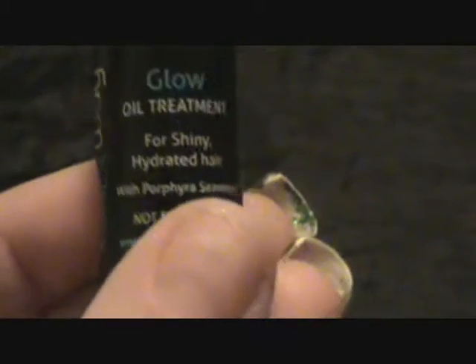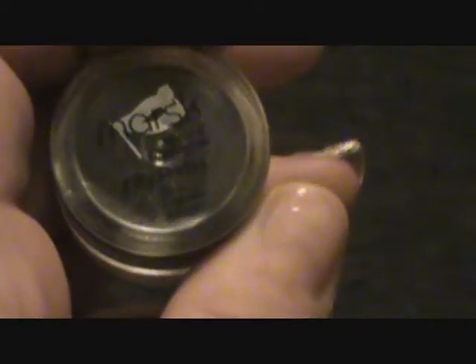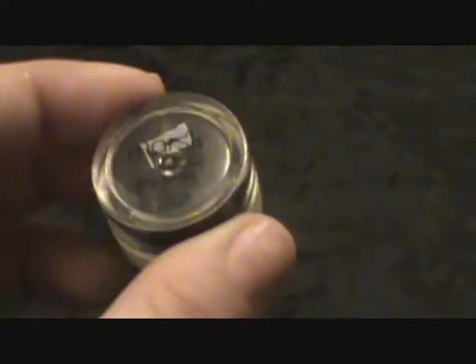Next I've got a Glow Oil Treatment for shiny, hydrated hair. I've gotten a hair serum in Ipsy before but it was a bigger bottle — this one is a weird little dropper-style bottle. I'll try that out. Last but not least, I got a Marsk Sydney London — it's a mineral eyeshadow and the color is called '50 Shades.' Wow, it looks super dark, but I will definitely give that a go. That is awesome.